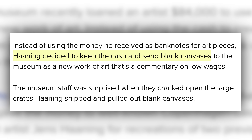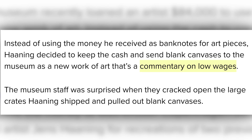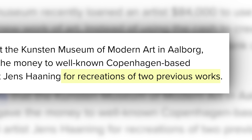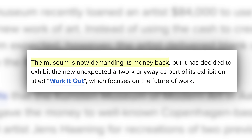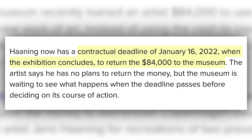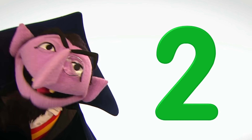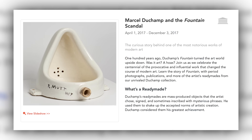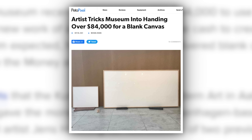The artist said he sent blank canvases as a commentary on low wages. Commentary on low wages? Didn't you just get handed $84,000 and you're complaining about low wages? It looks like the museum might sue him for breach of contract. I don't know what's in the contract, but if the gallery asked for two works of art, that's exactly what they got because art is subjective, especially modern art. What do you think about this story? Let me know down below.